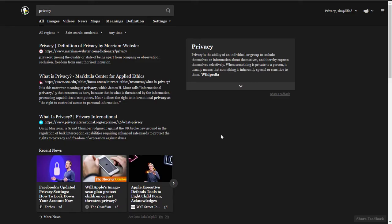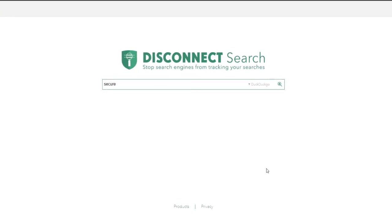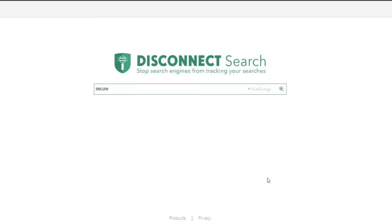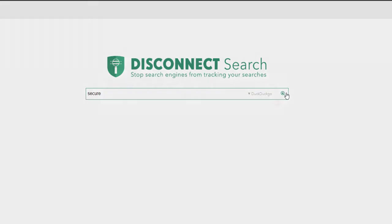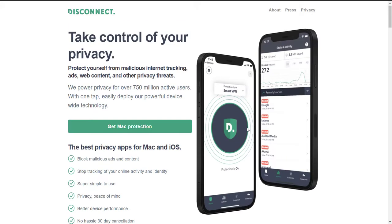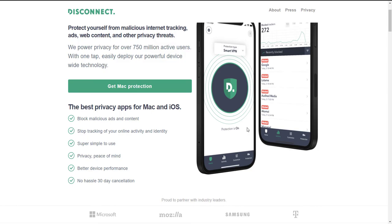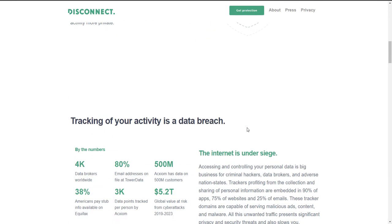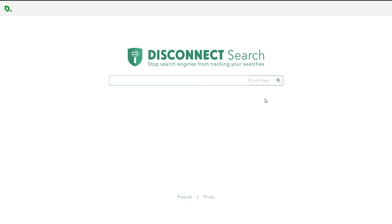The next search engine on our list is Disconnect. What's nice about this one is that it will let you use your favorite search engine but without any privacy concerns. When you type something in the search bar and click search, you will get results from your favorite search engine without any privacy concern or collection of your personal data. Disconnect also offers an extension and an app for Mac and iOS to protect your privacy and block any trackers and third-party cookies.